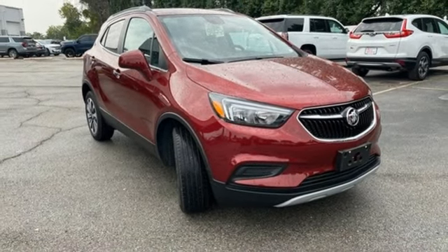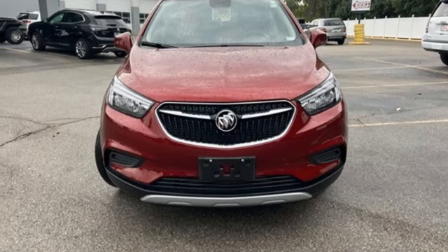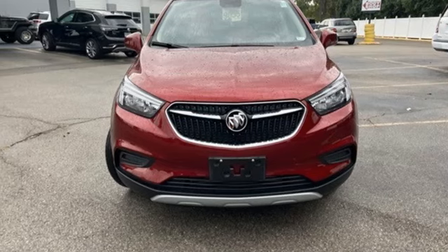Rear lip spoiler, wireless phone connectivity, and AM-FM satellite radio. Take it for a test drive today.